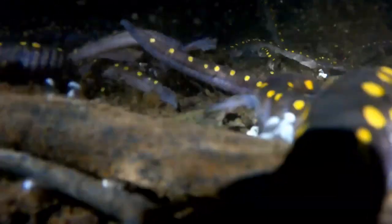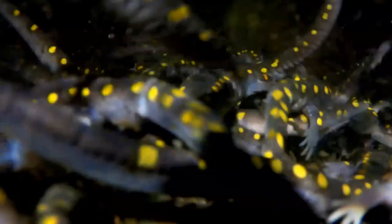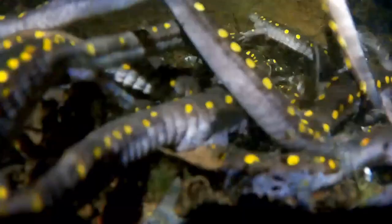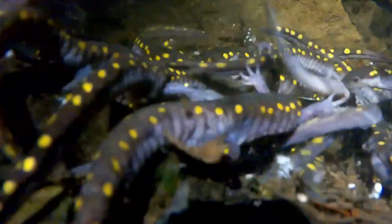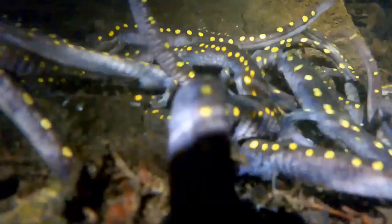What you're seeing now is a breeding aggregation of spotted salamanders. This will be happening in approximately two weeks. I don't care what the weather's like — it's going to happen towards the end of March and into the first couple of weeks of April. If you look at the center of the screen, there's a male that is about to deposit a spermatophore. He's hanging out with his back legs, about to lift off. There's a spermatophore.